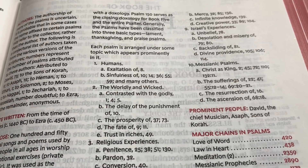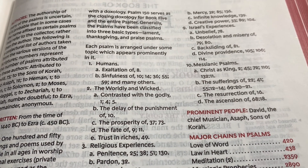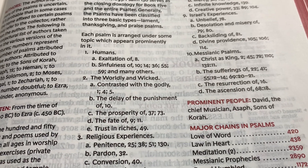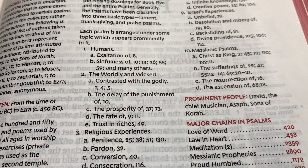And then a synopsis of the book, which breaks it down even further. It gives you some things about different topics. Each Psalm is arranged under some topic which appears prominently in it. So you have humans' exaltation in chapter eight, sinfulness in chapter 10, chapter 14, 36, 55, 59, and others.